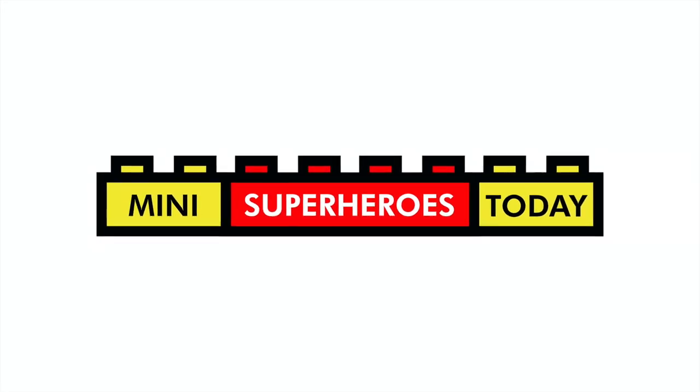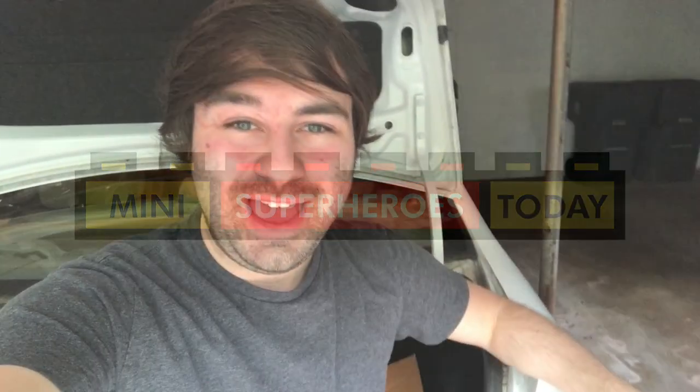What is up you guys? This is Mini Superheroes Today. Hey guys, Jonathan here, aka Mini Superheroes Today, and I just got back from a Facebook Marketplace haul.